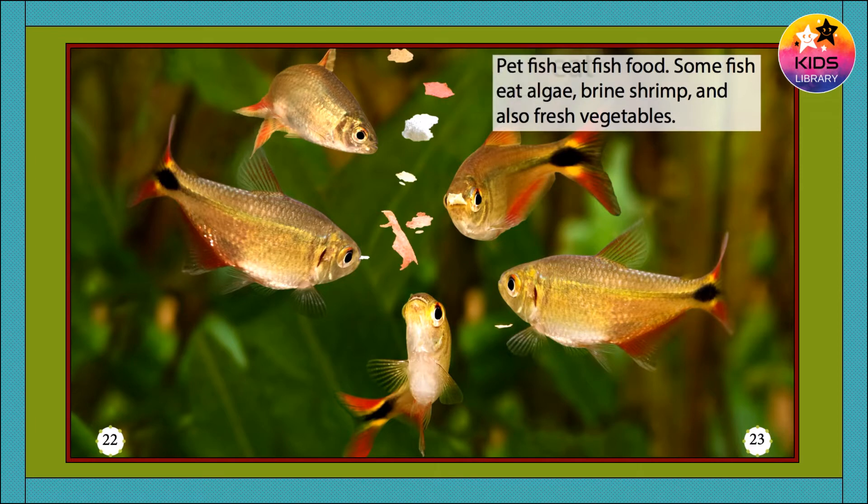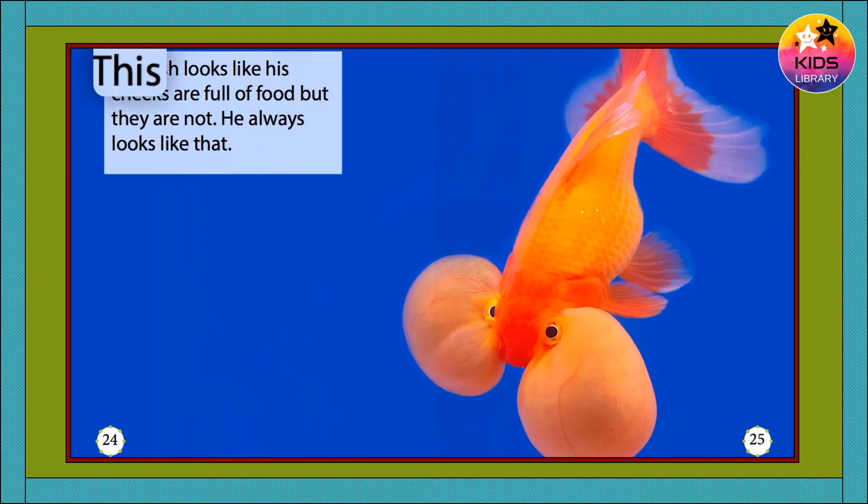Pet fish eat fish food. Some fish eat algae, brine shrimp, and also fresh vegetables. This fish looks like his cheeks are full of food, but they are not. He always looks like that.